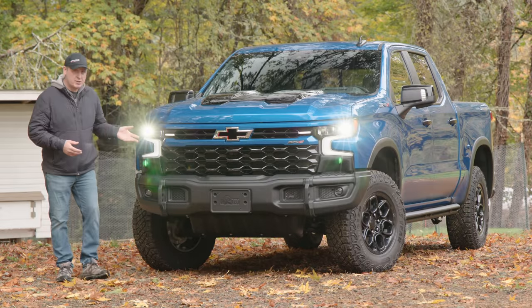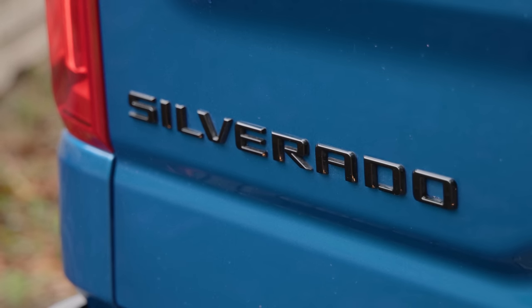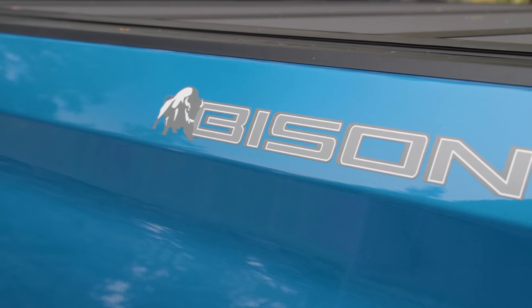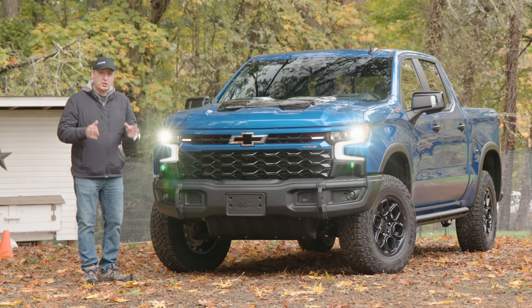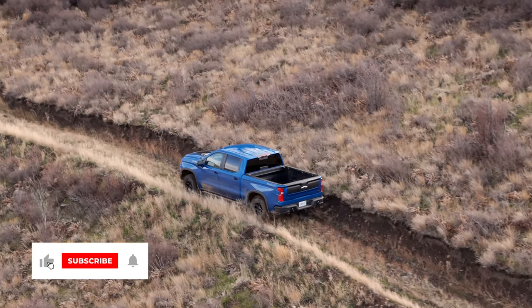The Chevrolet Silverado is a very popular full-size truck with a very long list of available options. The model we're looking at today is the ZR2 Bison — a number of packages that transforms this work truck into a proper overlanding machine.